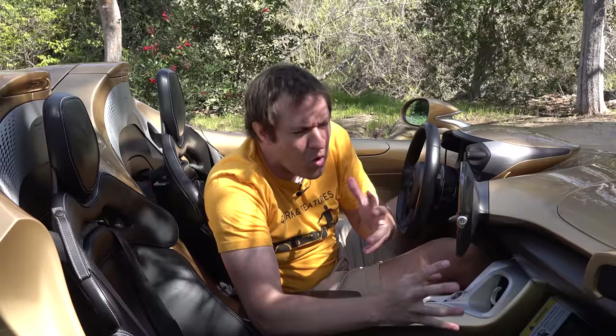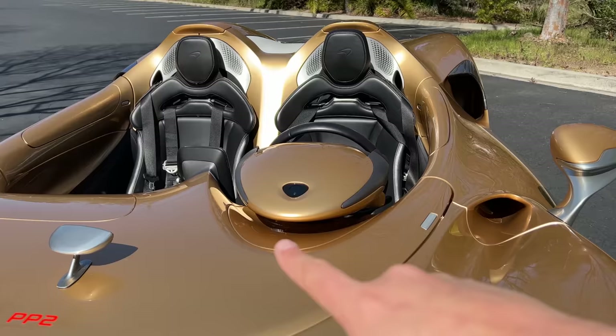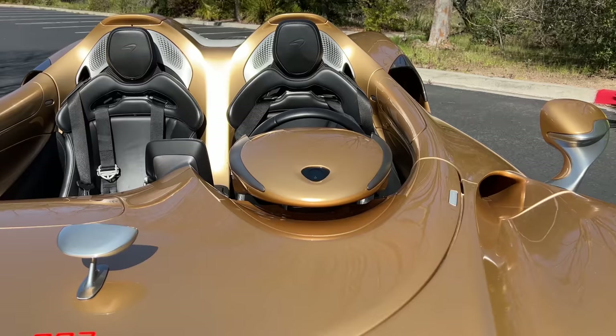There's still more to the Active Air Management System. The gauge cluster is teardrop-shaped and sticks up from the dashboard so that any remaining air reaching it gets forced downward through the bottom of the cluster and hits your chest rather than your face, reducing wind impact even further.